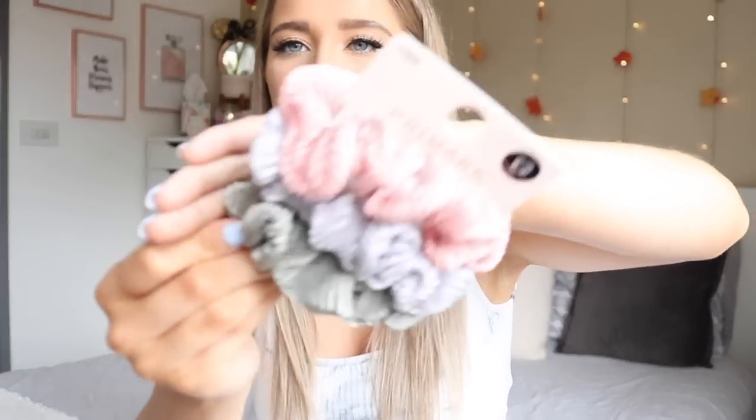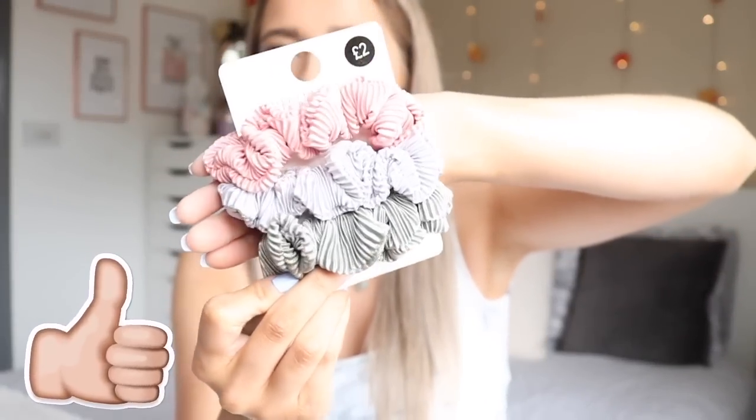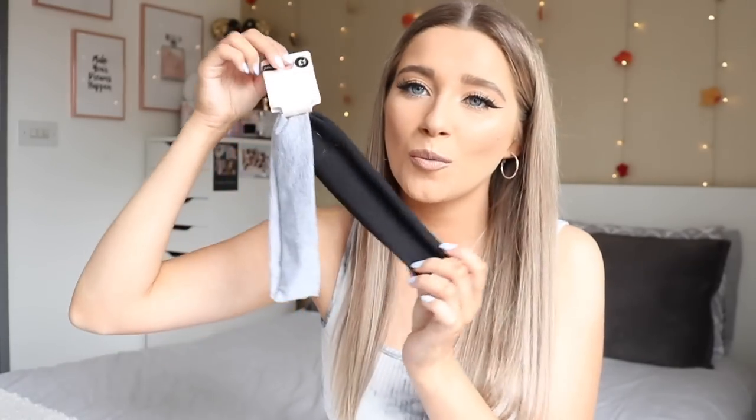The next few things are hair accessories. I picked up these gorgeous scrunchies — they come in a nice blush pink, a purpley-gray, and a khaki green. I love these for half-up half-down hairstyles or just shoving my hair up as an added accessory. They were two pounds for three.